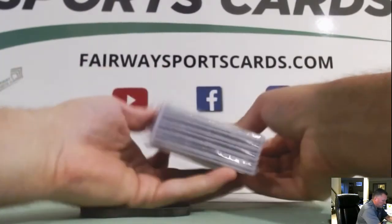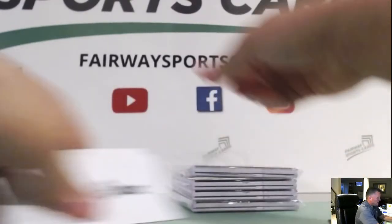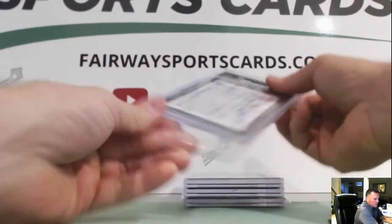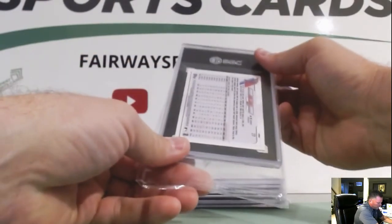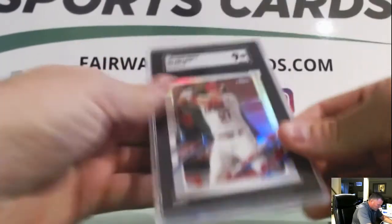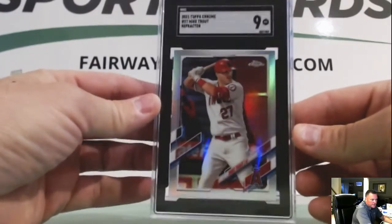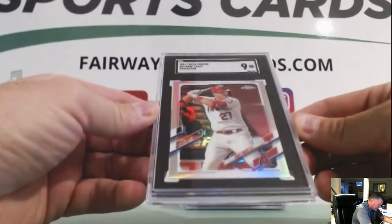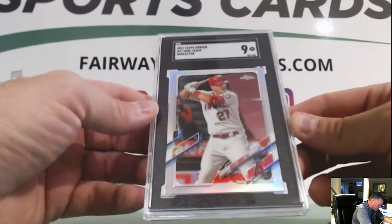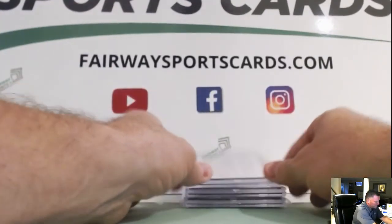All right, the Herbert is on top. The LaMelo Ball we'll do last. First up — Mike Trout, 2021 Topps Chrome Refractor. Got a nine. Not a good start there. Wowzers. I had a bunch of those cards too, and I thought this one was worth sending in.